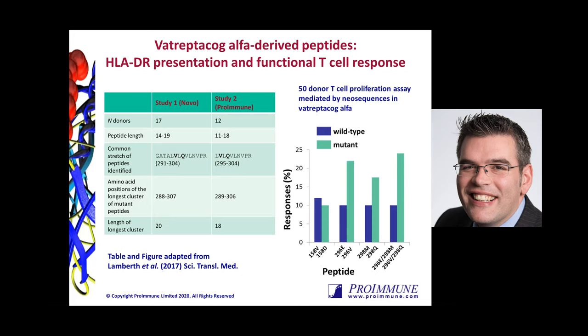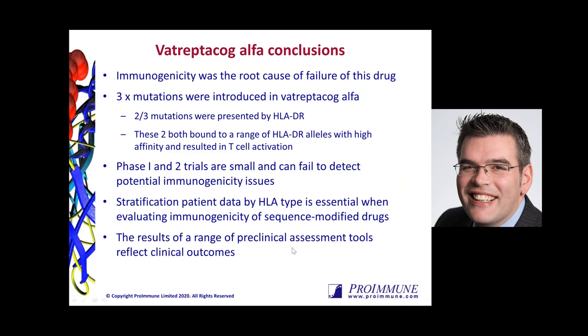A lot of additional analysis was performed describing HLA binding. Immunogenicity was the root cause failure of this drug — two of the three mutations ultimately resulted in high affinity binding to HLA-DR alleles and T cell activation. The other lesson learned was that this wasn't picked up in phase one and two trials because they were too small. We really need to think about how to assess the risk of these potential issues upstream. The great news was that the results of these preclinical assessment tools reflected the clinical outcome.